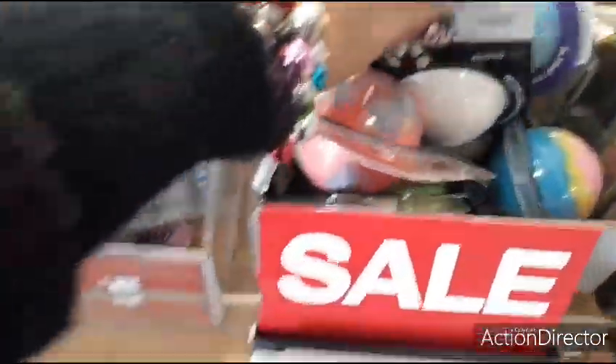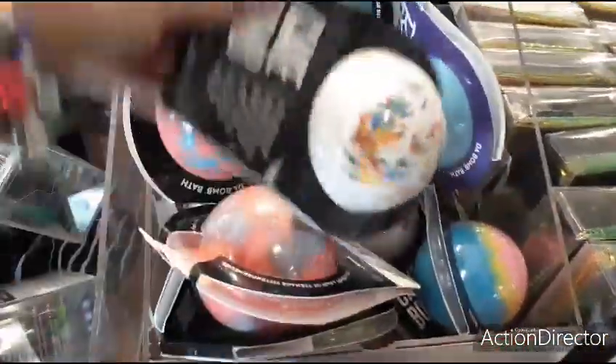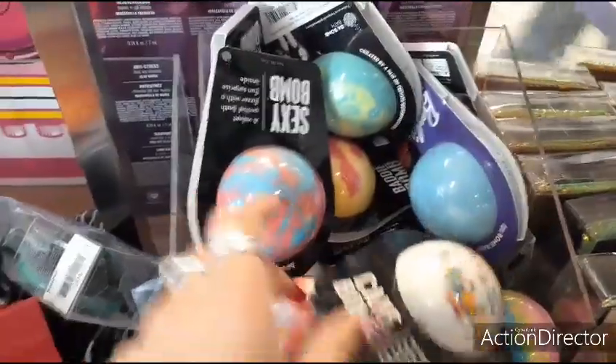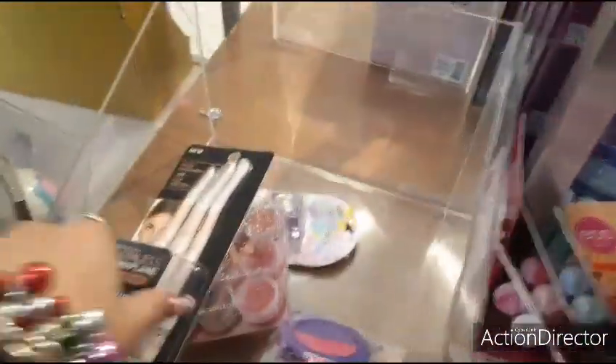Coming over here, we also have these big bath bombs, and it is a sale — 15% off bath bombs. Look at this Cake Bomb: an almond buttercream bath fizzer with a fun surprise inside. Sounds fun — we're going to keep looking and find some more items.